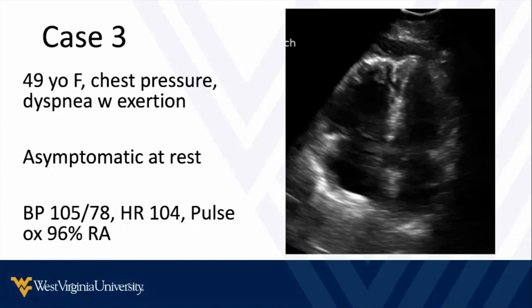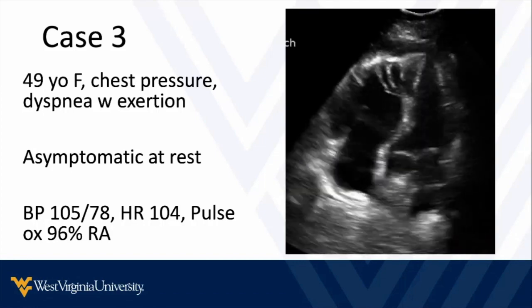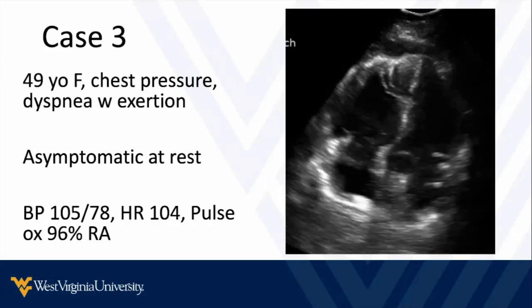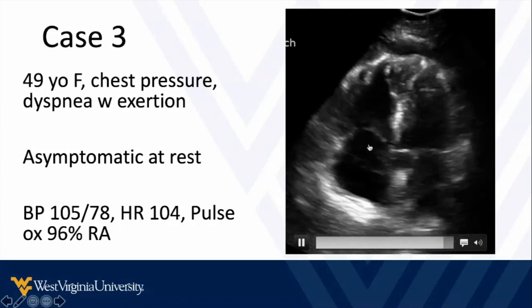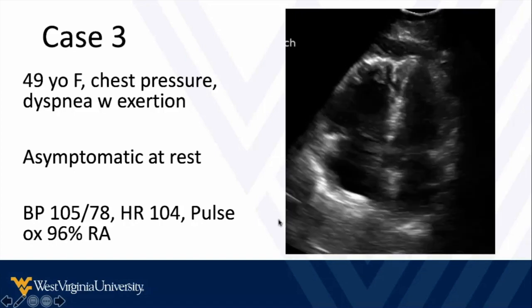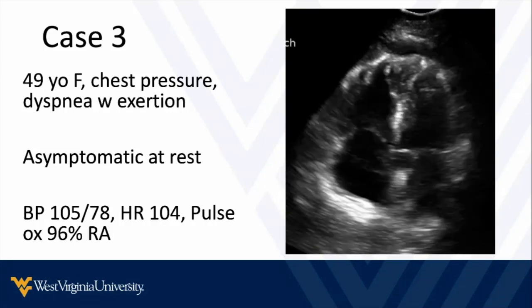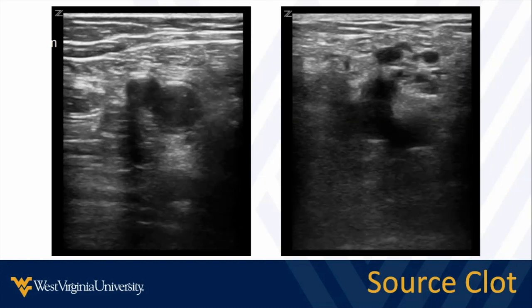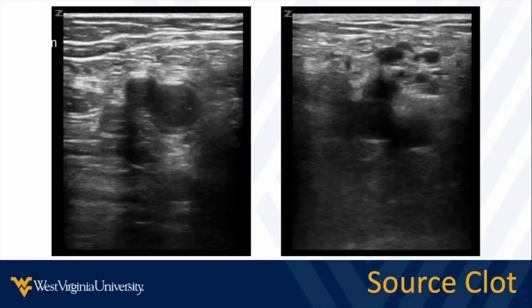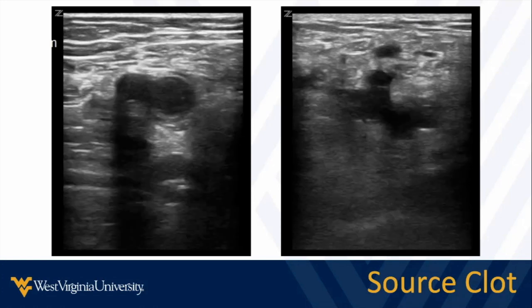This leads to our other case: the 49-year-old we were about to admit for chest pain, watching for serial enzymes on the floor. They looked okay at rest, but we wanted to take a look. They have a submassive pulmonary embolism with dilation of the right ventricle. When we walk them, they become hypoxic and significantly short of breath, which changes our diagnostic workup significantly. If the patient is drastically sick and we can't get a definitive diagnosis — maybe they're allergic to IV contrast — we can look for a source clot in the extremities, targeting higher-risk areas like the legs or instrumented arms.